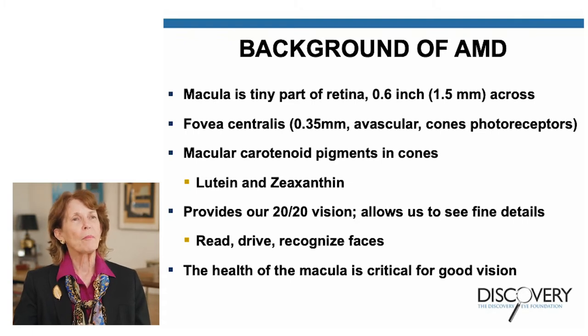The macula also has very specialized pigments present inside the cones, called lutein and zeaxanthin. As we get older, we lose these macular pigments, which are actually protective for the cones. The macula provides our 20-20 vision — it allows us to see fine details, to read, to drive, and recognize faces. That's why the health of the macula is critical for good vision.